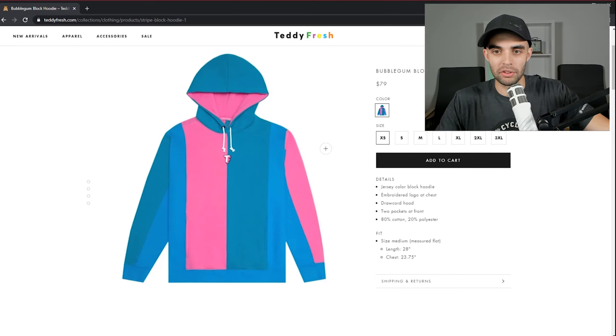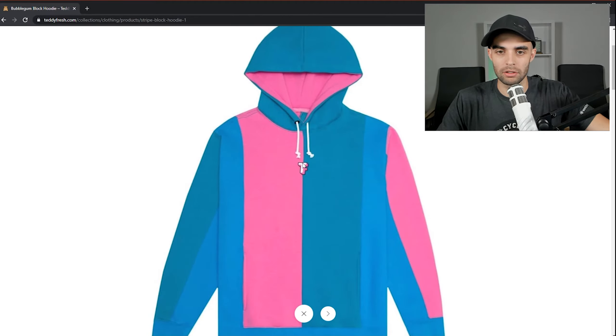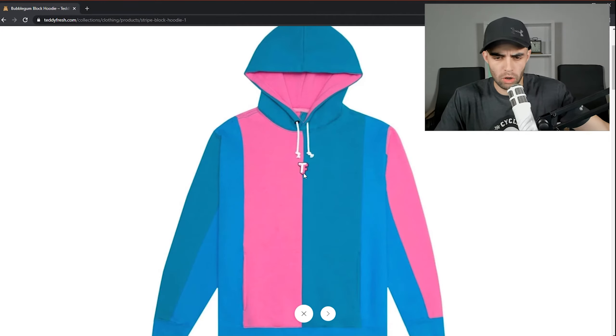We found its brother: the bubble gum block hoodie. I don't mind this little thing in the middle — that's cool. But this gets a one. This is just as bad. The thing in the middle works, I'll give it that.